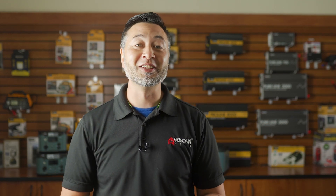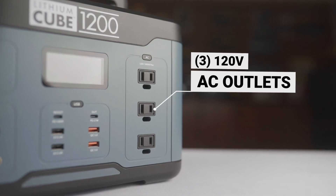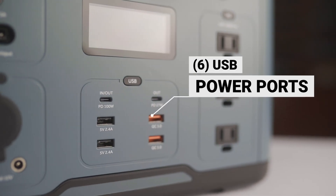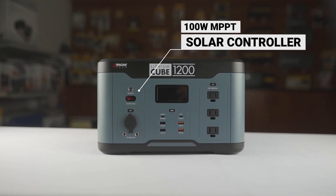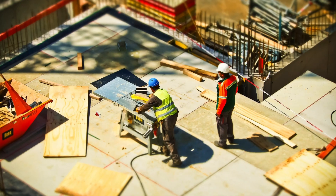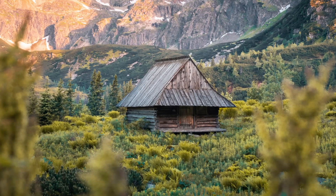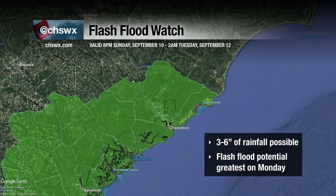Now you may be thinking: which Cube is right for me? If you want to go all in and ensure that you have what you need, the 1200 model is the easiest choice. It offers more AC outlets, more USB power ports, and a 100-watt MPPT solar charge controller with Anderson connectors built right into the unit. It's our largest and most powerful unit — perfect for the bigger jobs or extended use like the job site, the RV, van life, power outages, off-grid living, overland camping, and emergencies.